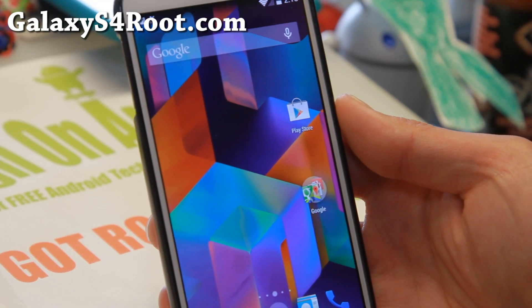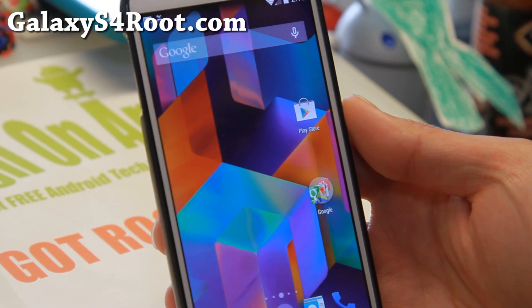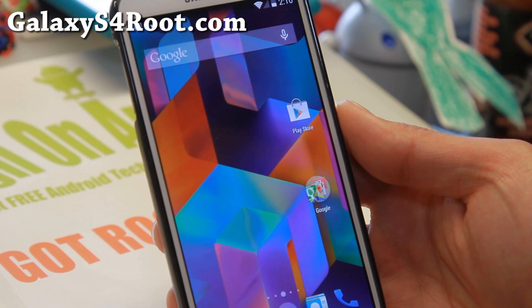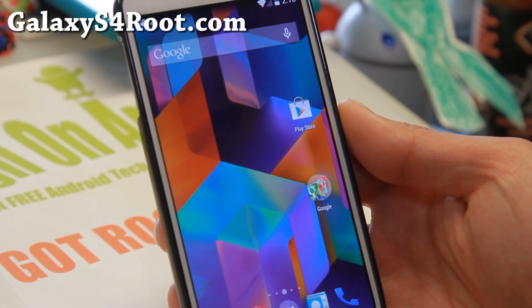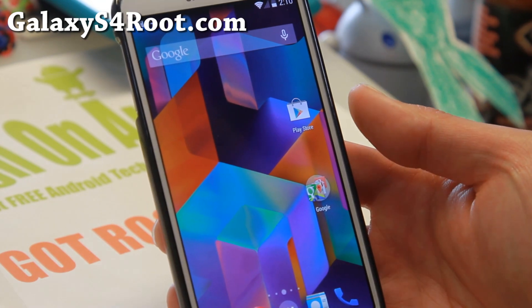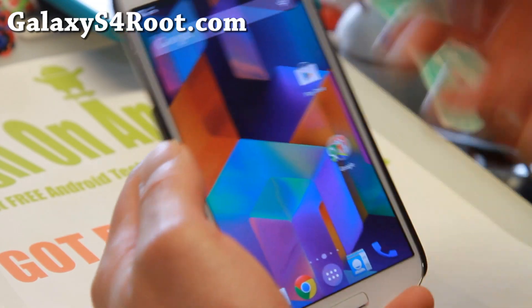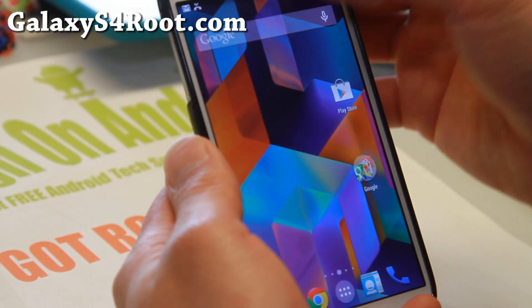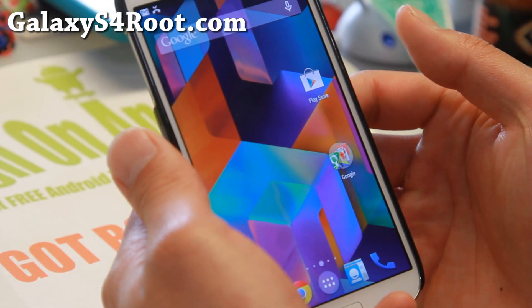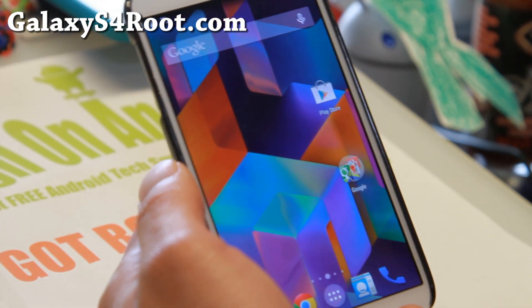Hi folks from GalaxyS4Root.com. Last week we saw CM11 with the latest Android 4.4.4. I know some of you are having trouble with certain things like OpenVPN. I don't use OpenVPN but I believe the latest nightlies will fix those issues. And some of you are having trouble with Sprint Galaxy S4 — well, I've installed it on my Sprint and my Sprint service works just fine, flawless. I just don't get great LTE signals in my office here.